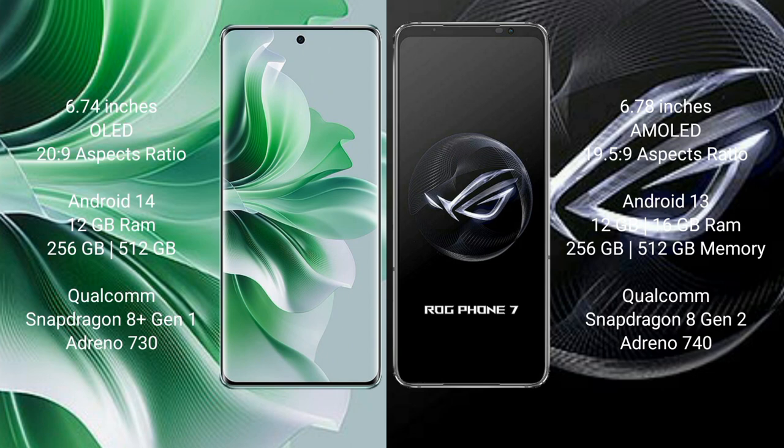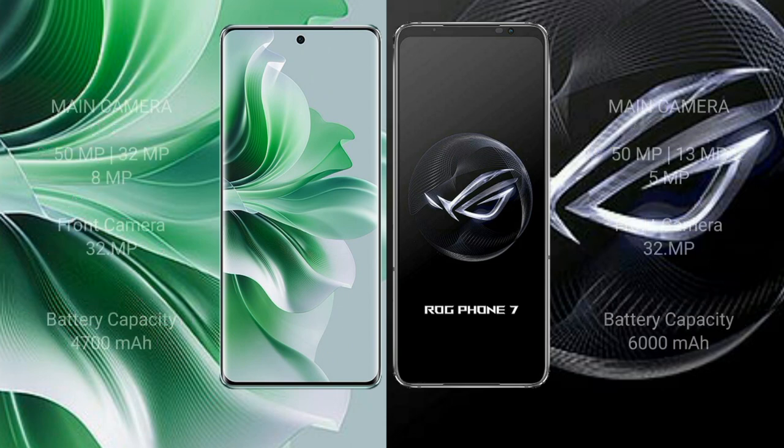Oppo Reno 11 Pro comes with 12GB RAM and 256GB or 512GB internal storage, a Qualcomm Snapdragon 8 Gen 1 processor, and Adreno 730 GPU. Asus ROG Phone 7 comes with 12GB or 16GB RAM and 256GB or 512GB internal storage, a Qualcomm Snapdragon 8 Gen 2 processor, and Adreno 740 GPU.